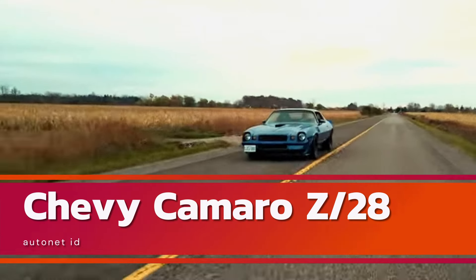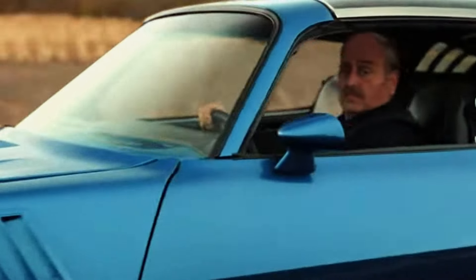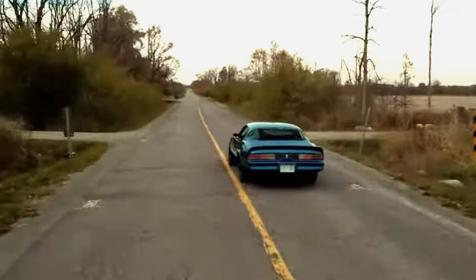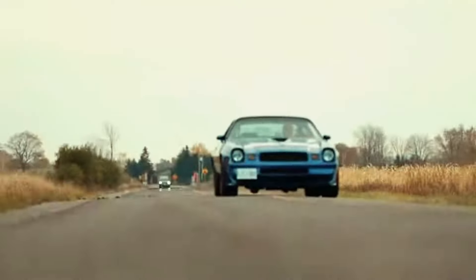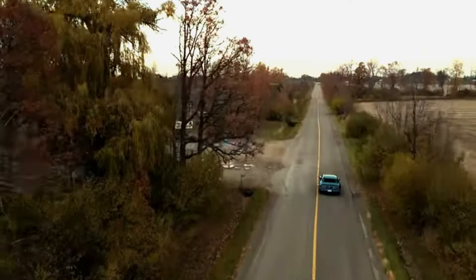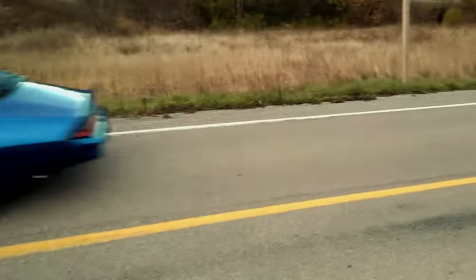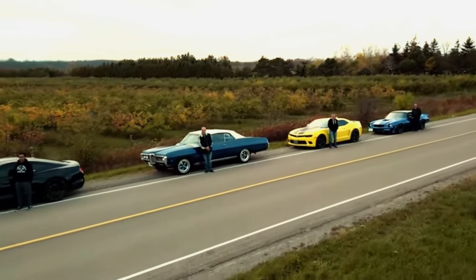Hey, Autonet ID fans! Today we're taking a closer look at the all-new 2025 Chevy Camaro Z/28. This black beauty is a perfect blend of modern and futuristic design with a wide body and aggressive stance. Ready to see what makes this Camaro a true head-turner? Let's dive right in.